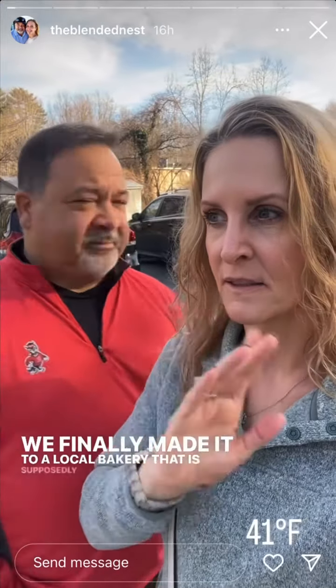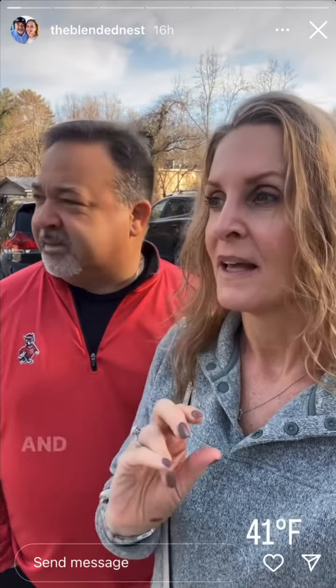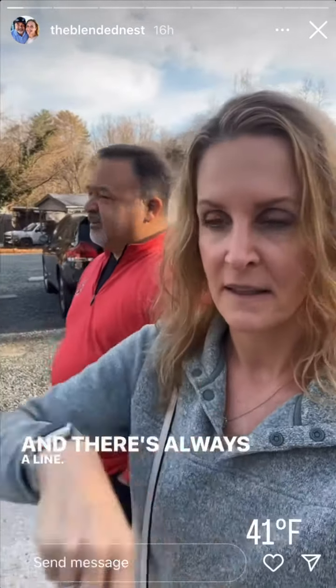Good morning, happy Saturday! We finally made it to a local bakery that is supposedly the best — the bomb. There's always a line. They just opened and it smells so good in here, like they're pumping goodness out.